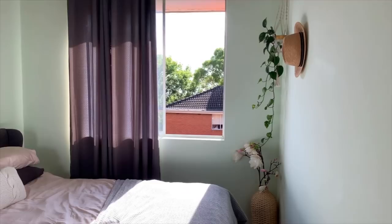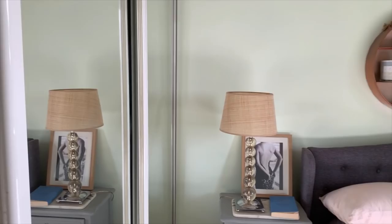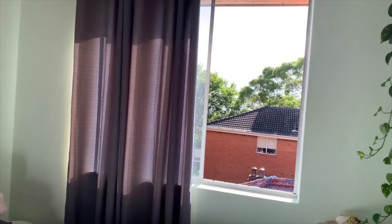This is my bedroom — so nothing special. It's got built-in wardrobes with big mirrors, my bed, and some plants. I just wanted to have more plants. I still have a beautiful view, and in the evening you can watch the stars, which is beautiful.